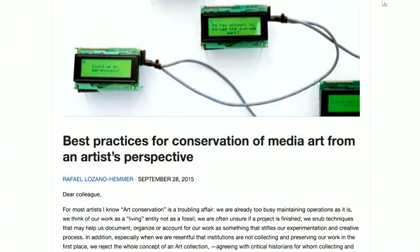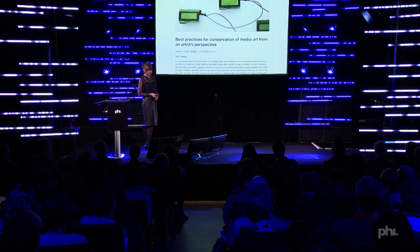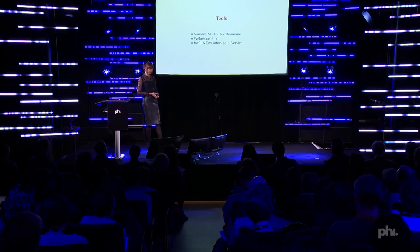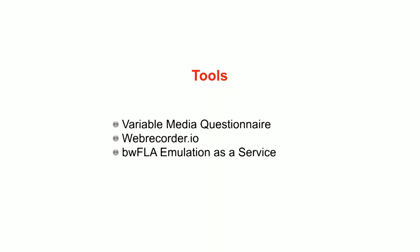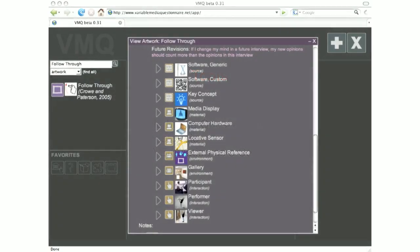Artists have also become much more savvy in thinking through methods for preservation from the start. Raphael Lozano-Hemmer recently released on GitHub Best Practices for Conservation, revealing the methods he uses to sell work and to communicate with his collectors. We have also seen quite a few tools, from the Variable Media Questionnaire to Rhizome's Web Recorder or Emulation as a Service, provided by the University of Freiburg together with Rhizome. I'm still using the Variable Media Questionnaire a lot because it's not prescriptive, but a really great tool for thinking through elements of a work.